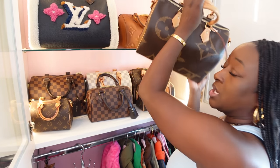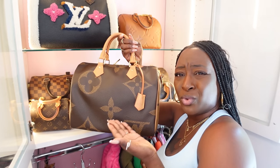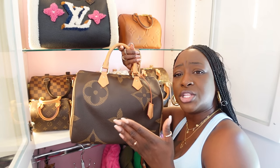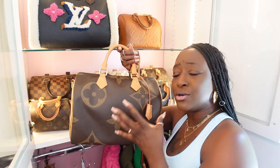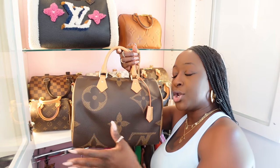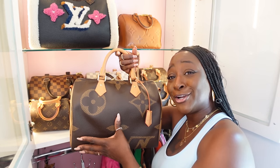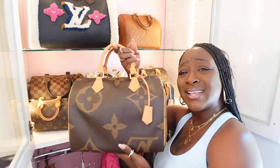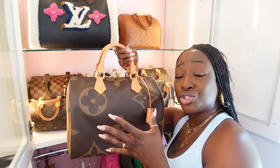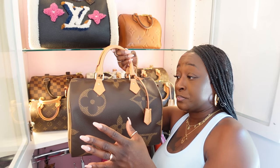Next is honestly my favorite Speedy 30 — there are only two that I have. Of course it's going to be the reverse monogram. I love having this in my collection and there is no way in this world I would have moved on without having it. The Speedy 30 in reverse monogram I will purchase over and over again. I'm so happy to have it and I think I'm going to take this out this week.